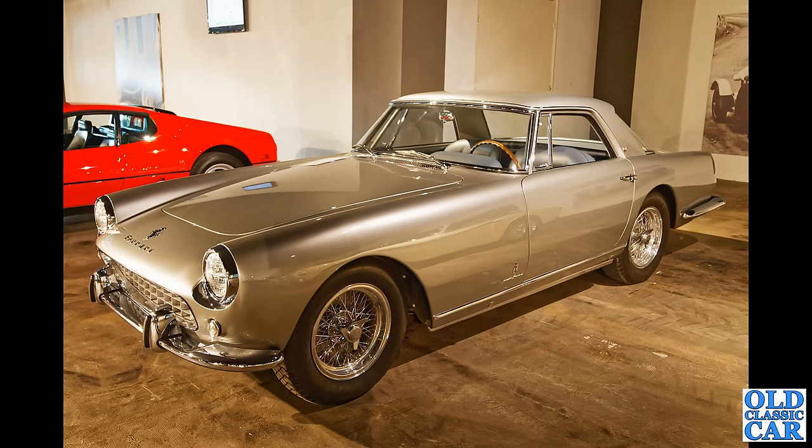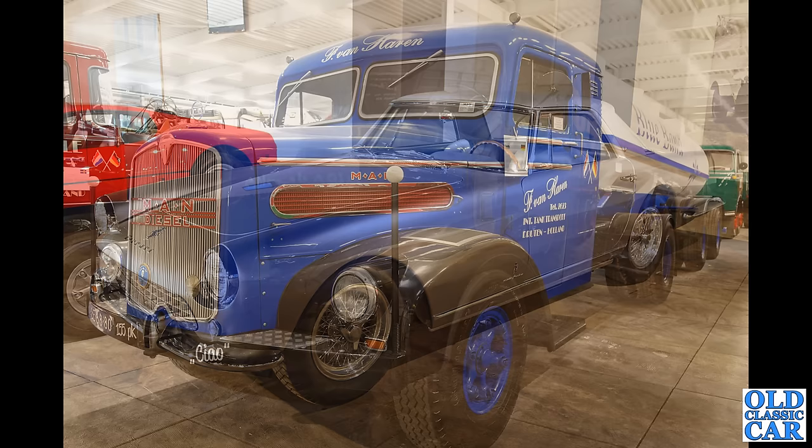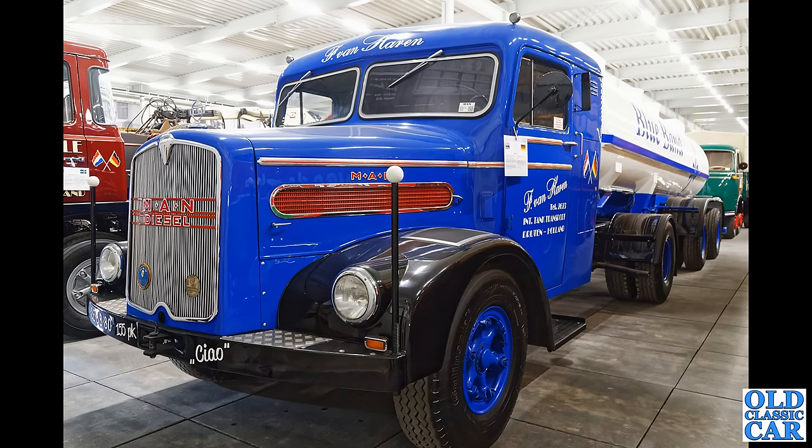Classic Ferrari time — a V12 Ferrari, a 250 GT coupé of 1958. One of these used to frequent our local pub evening meets from time to time, and I think it's been sold now — that one was in black, but this one is in lighter silver metallic.